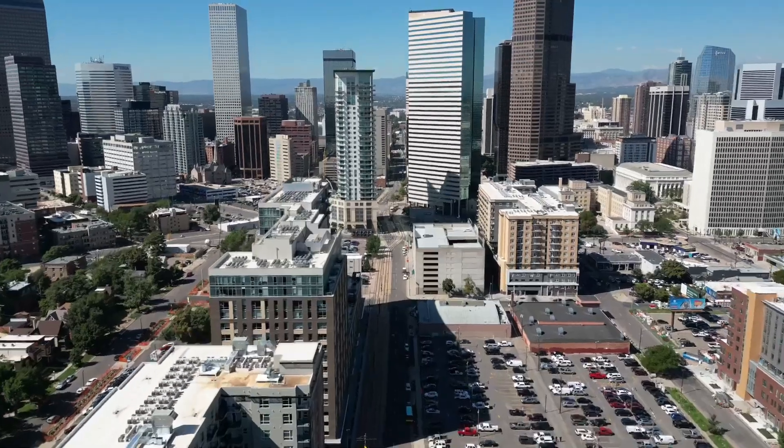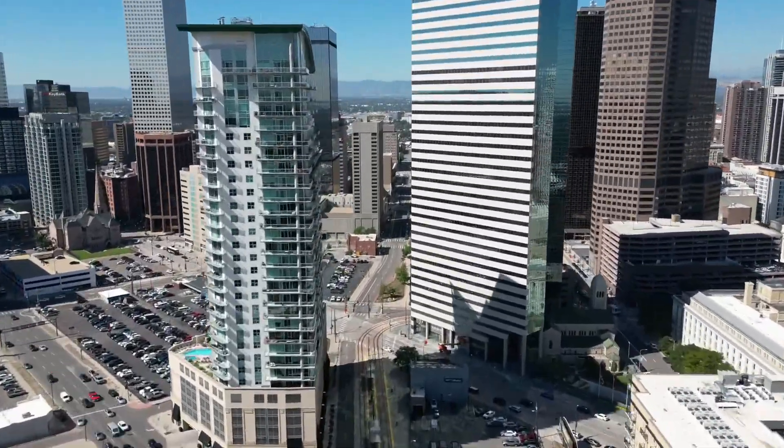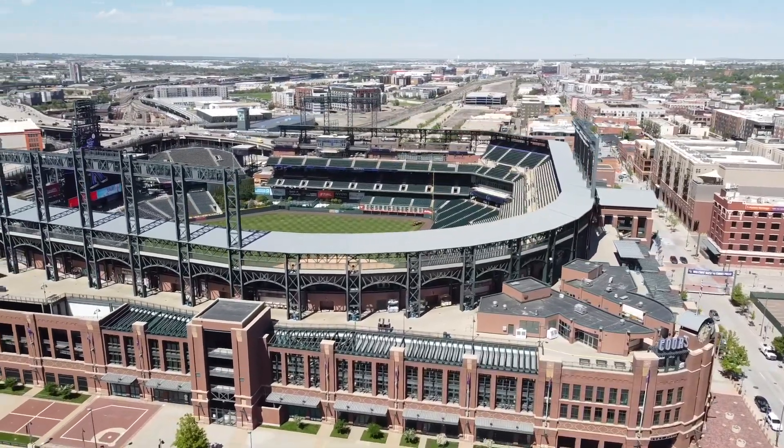What I love about this loft is that it's just minutes away from Ball Arena, Union Station, Coors Field, and all the fabulous restaurants downtown.